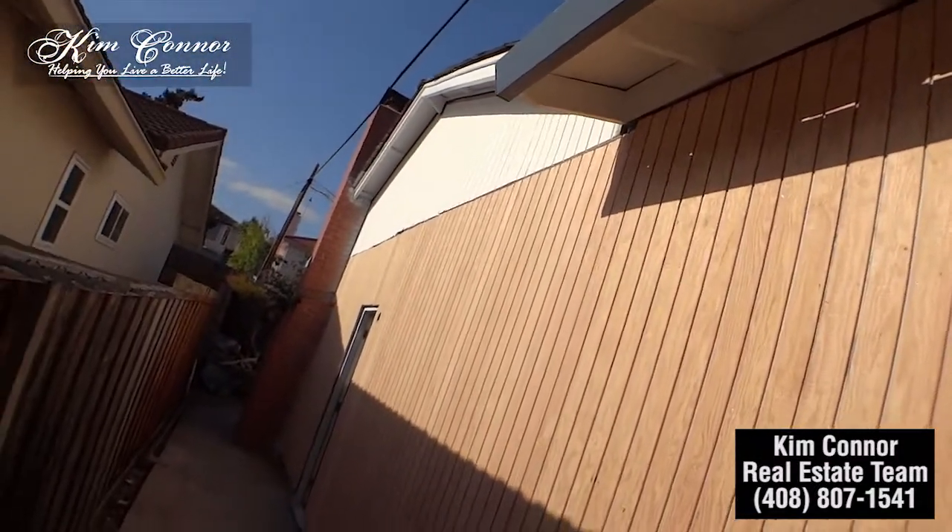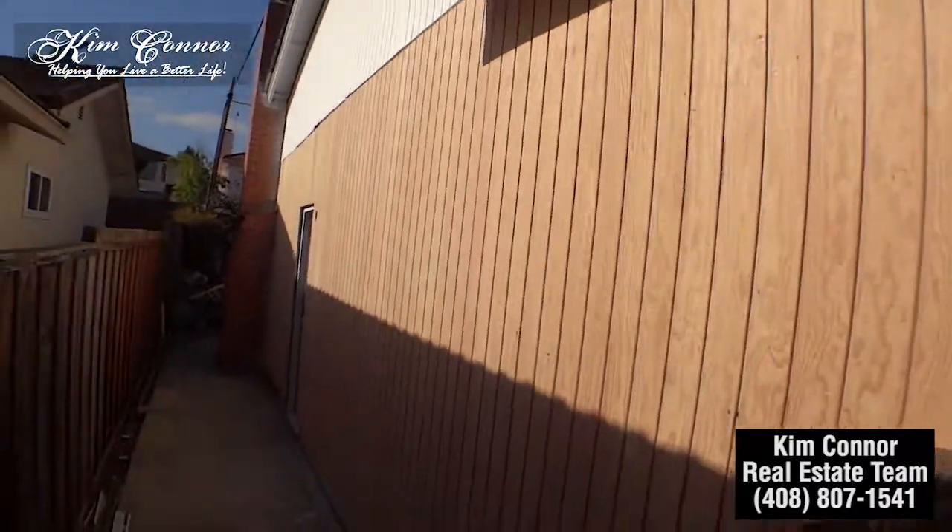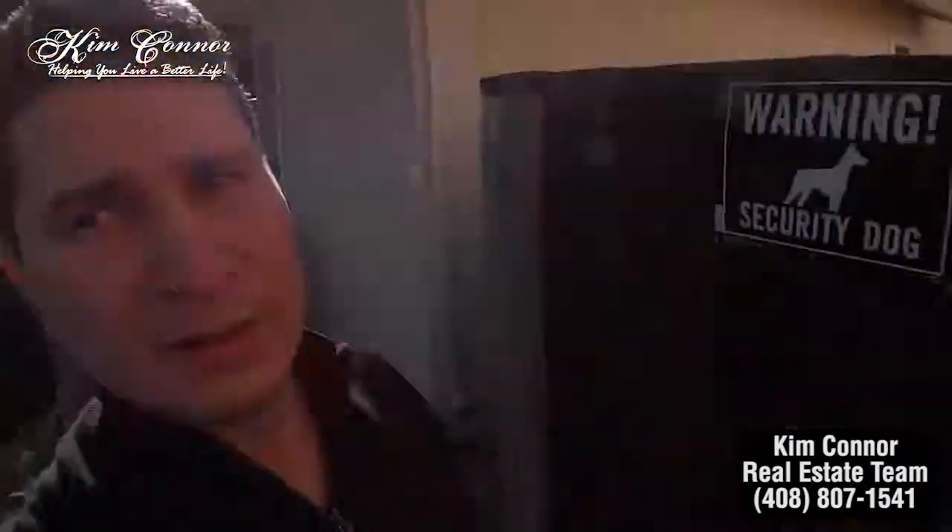This is what it looks like — it's gonna look really nice once it's painted up. If you have any questions, feel free to give us a call. We'll be more than happy to answer any questions. If you have a property that you're looking to move or upgrade, just give us a call. Have a good day.